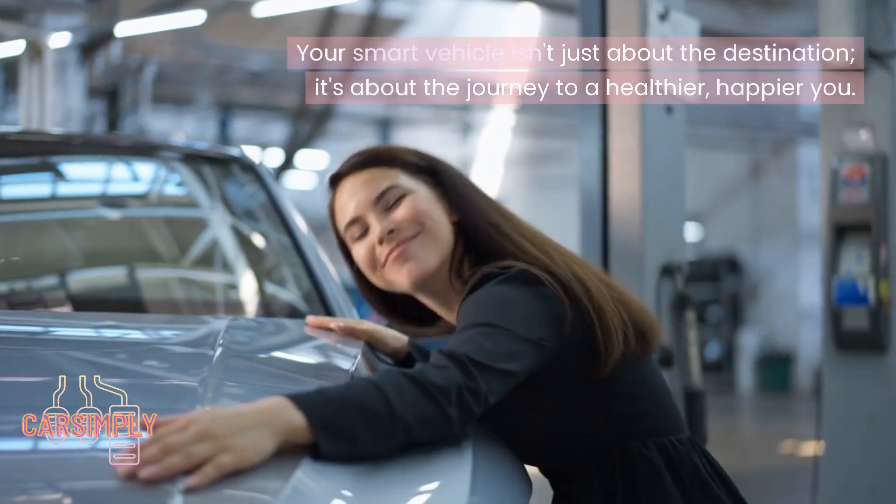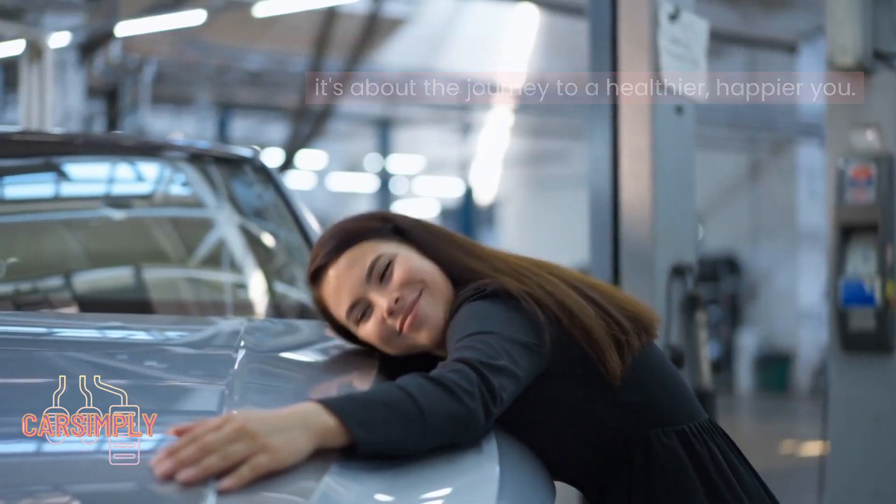Your smart vehicle isn't just about the destination — it's about the journey to a healthier, happier you.